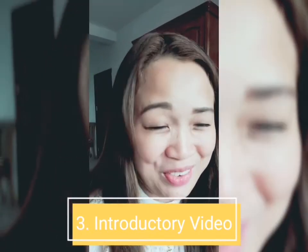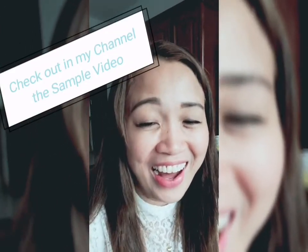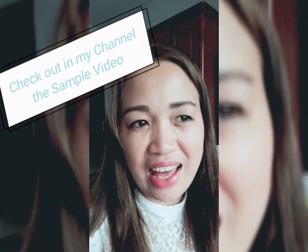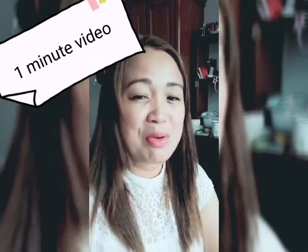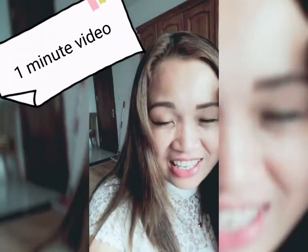Third is your introductory video. I already posted a video about this — it was about a year ago and it was actually the video I sent to my current employer, and I got the job. I tried to post it on YouTube in case someone would want an idea of what to prepare and what to say in their introductory video.